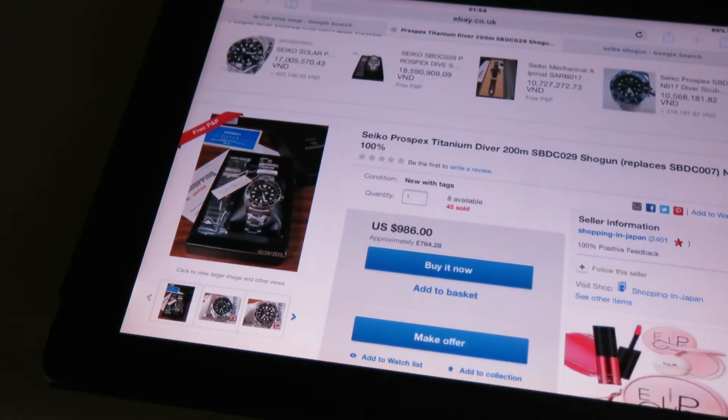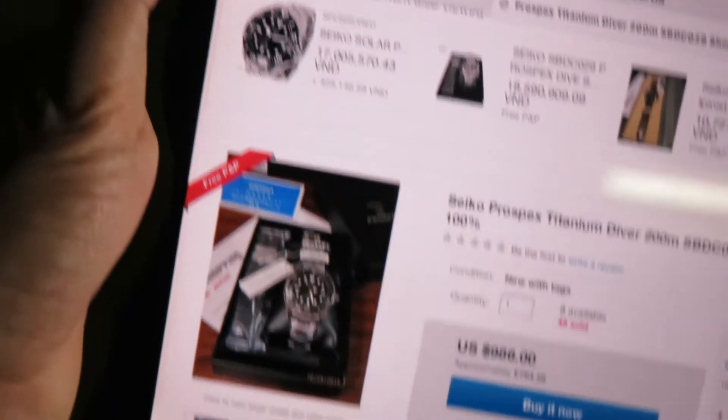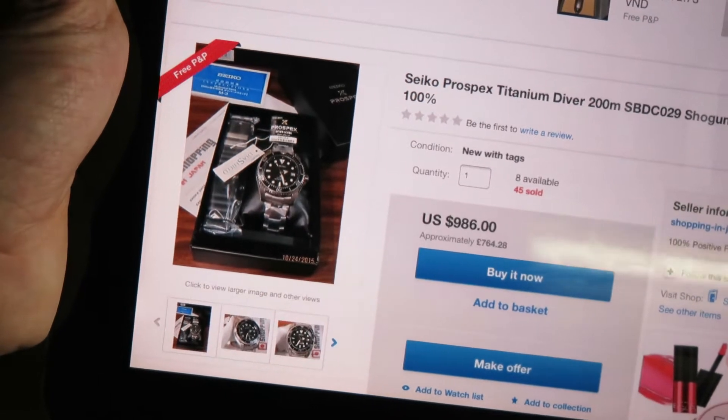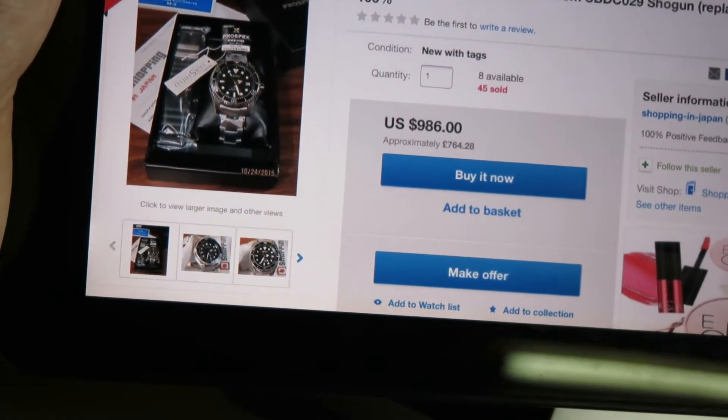Hello everybody, today I'm going to be doing a quick review of the Seiko Prospex SBDC029, also known as the Seiko Shogun. It's available on eBay for about $986, though you can get it slightly cheaper if you look around — maybe around the $900 mark.